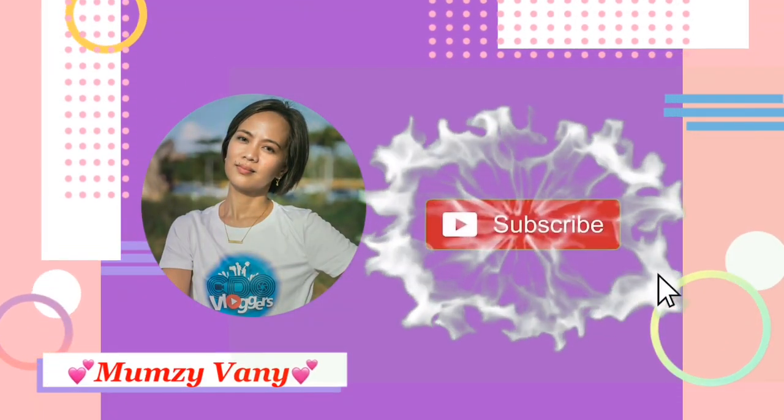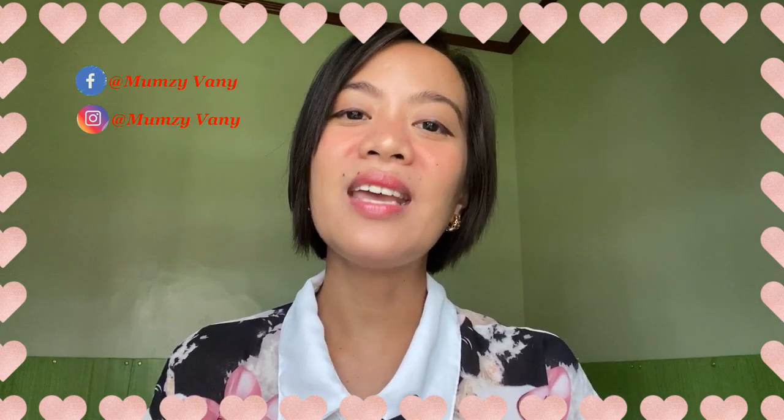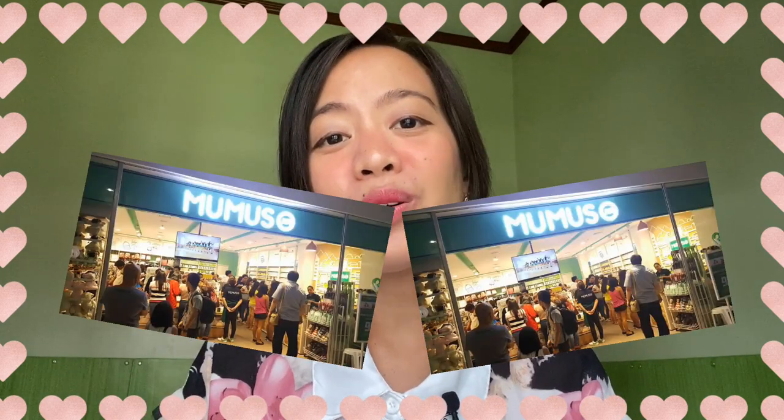Thanks for stopping by on my channel. My name is MomZeeVan. If you're new here, welcome. If you have subscribed, thank you so much. If you haven't, please do so you'll be part of the family and we'll get to talk more about motherhood, lifestyle, and wellness. In today's video, this is gonna be a quick one because I'm gonna be sharing with you what are the things I bought in MomZoo. MomZoo is a Korean store located in Limkitkai Center or Limkitkai Mall — it's like Miniso, Daiso, and those stores that end in 'so.' So if you want to know what are these things that I bought, let's get into it.